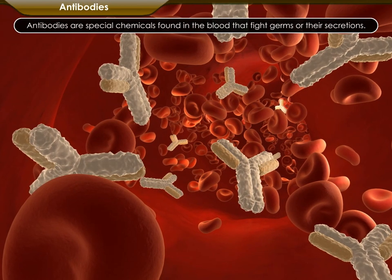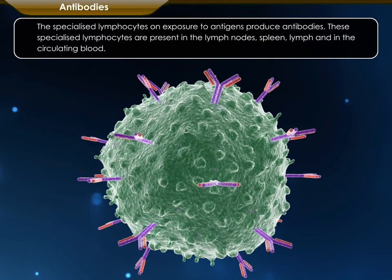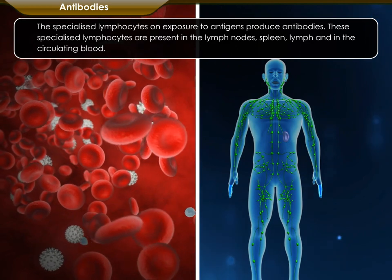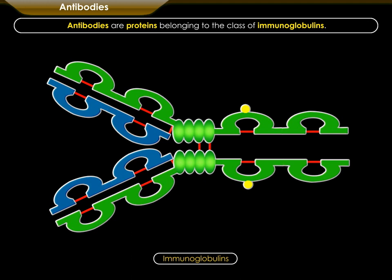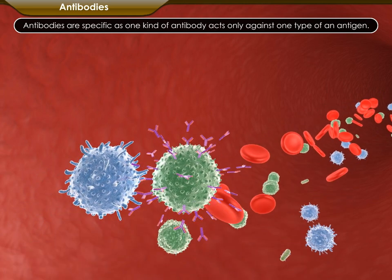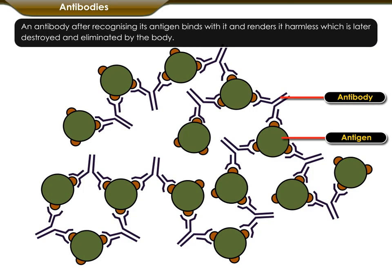Antibodies are special chemicals found in the blood that fight germs or their secretions. The specialized lymphocytes, on exposure to antigens, produce antibodies. These specialized lymphocytes are present in the lymph nodes, spleen, lymph and in the circulating blood. Antibodies are proteins belonging to the class of immunoglobulins. Antibodies are specific — one kind of antibody acts only against one type of antigen. An antibody, after recognizing its antigen, binds with it and renders it harmless, which is later destroyed and eliminated by the body.